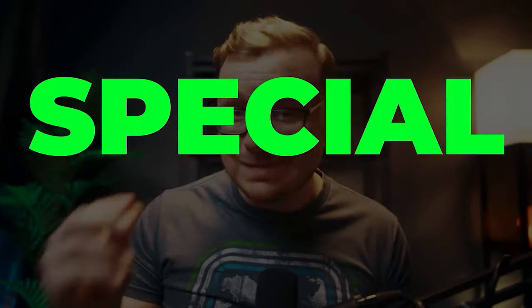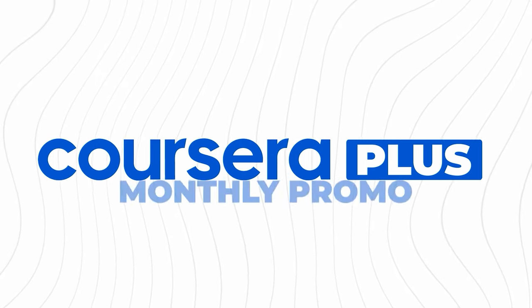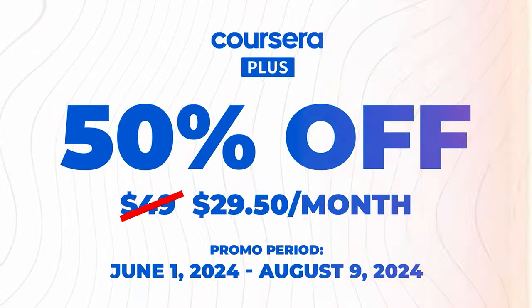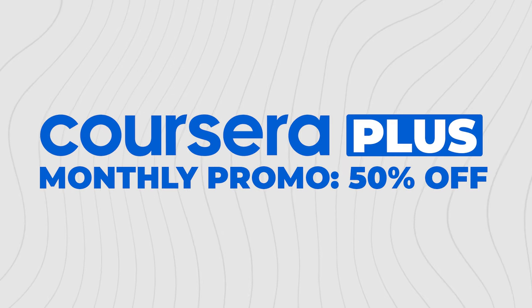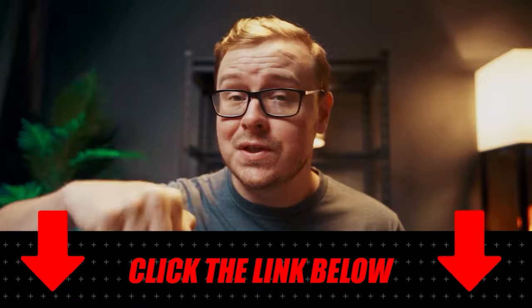Quick pause for a special deal from Coursera. Coursera is currently offering the Coursera Plus monthly promo, where learners get access to over 7,000 courses at 50% off the monthly subscription. This is for a limited time, so if you're on the fence, this is the absolute best time to jump into Coursera Plus. It'll be down in the description and the pinned comment below.